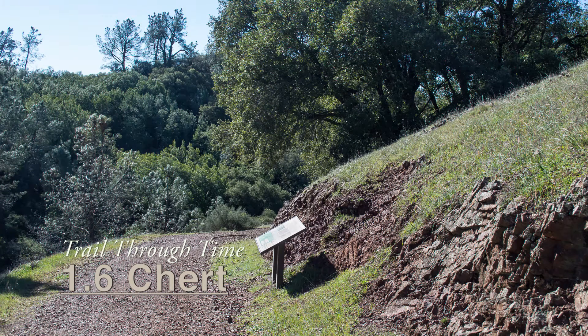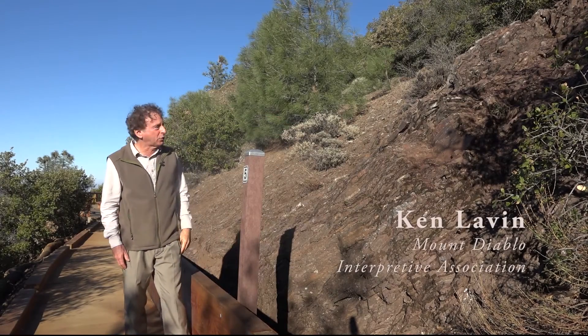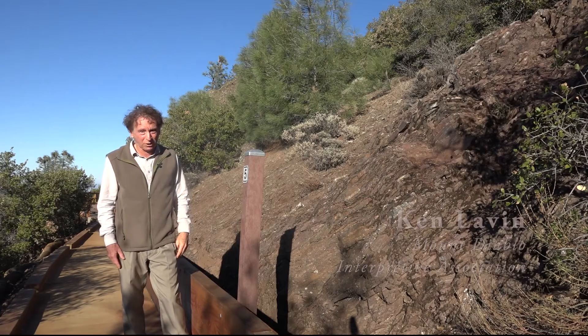The most distinctive Franciscan rock is chert. This is the rock that's made out of recrystallized skeletons of those microscopic sea creatures, the radiolarians.